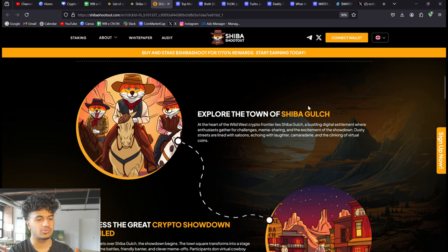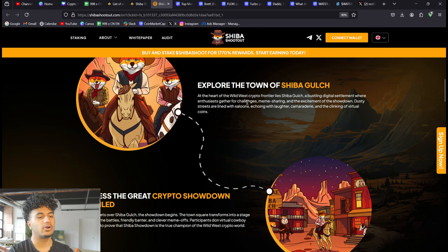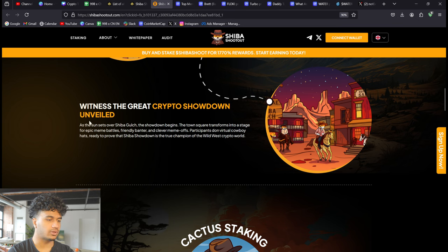You can also explore the Town of Shiba Gulch. At the heart of the wild west crypto frontier lies Shiba Gulch, a bustling digital settlement where enthusiasts gather for challenges, meme sharing, and the excitement of the showdown. Dusty streets are lined with saloons echoing with laughter, camaraderie, and the clinking of virtual coins. Then there's the Crypto Showdown — as the sun sets over the gulch, the showdown begins, staging epic meme battles, friendly banter, and clever meme ops.